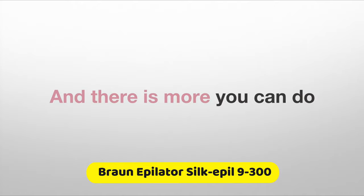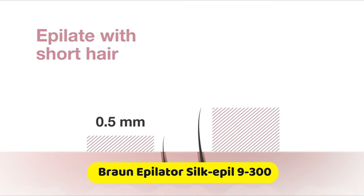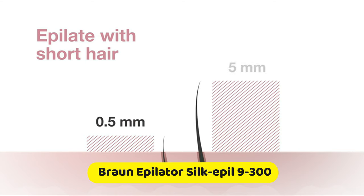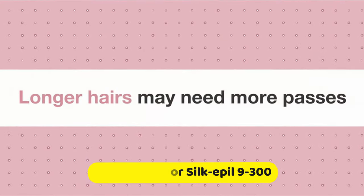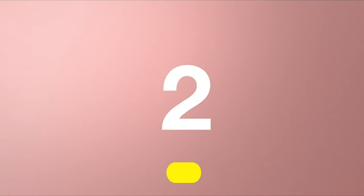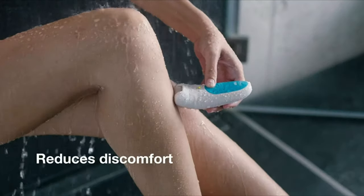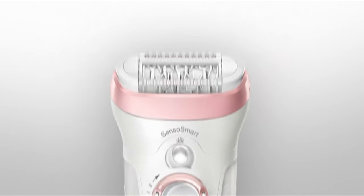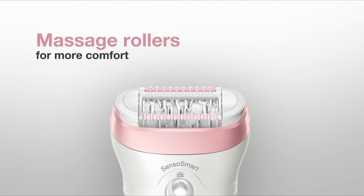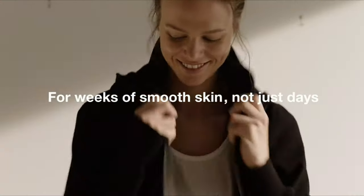And there is more you can do. Epilate with short hair — the ideal hair length is between 0.5 and 5 millimeters. Longer hairs may need more passes with more discomfort. Using a wet and dry epilator in the bathtub with warm water reduces discomfort. Braun epilators feature massage rollers that help make epilation more comfortable, for weeks of smooth skin, not just days.